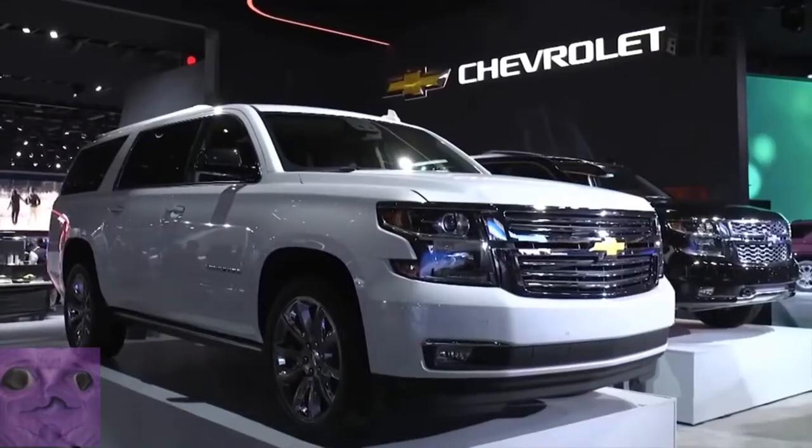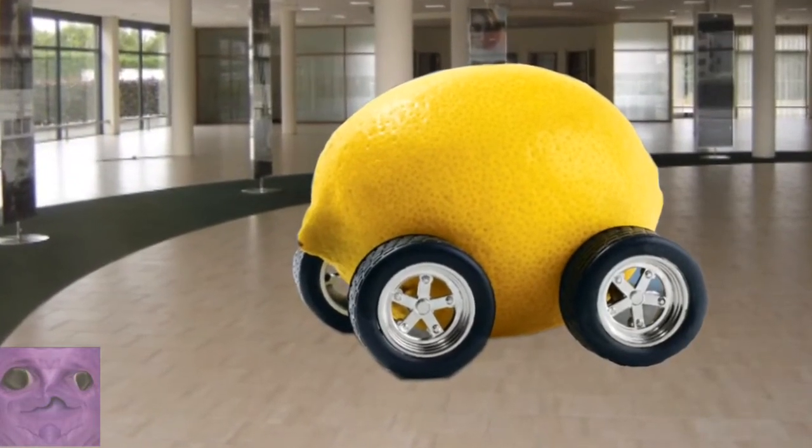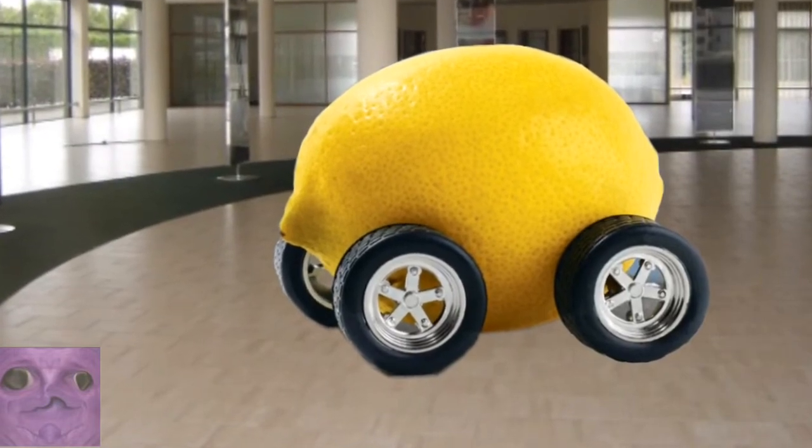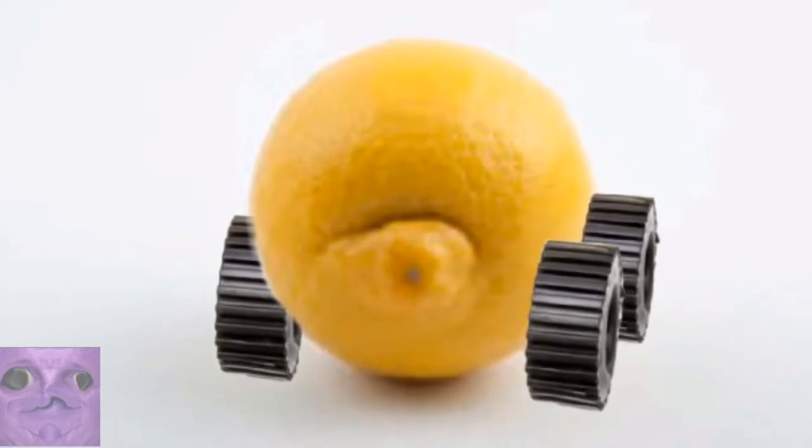From the Bolt EV to the Chevrolet Suburban, ladies and gentlemen, introducing... Lemon Car. It has a bold and refined new look. Most important, it is designed and engineered to fit the active lives of our customers.